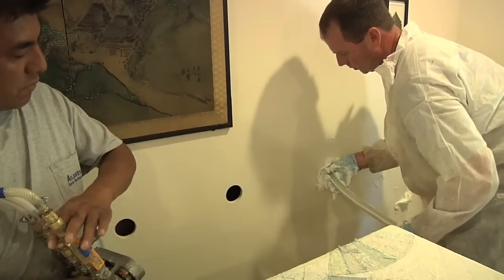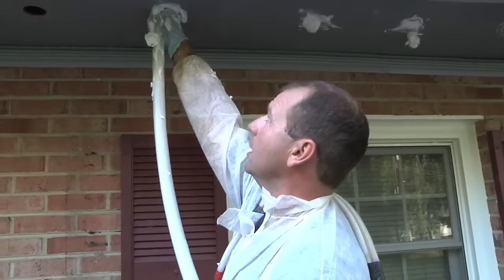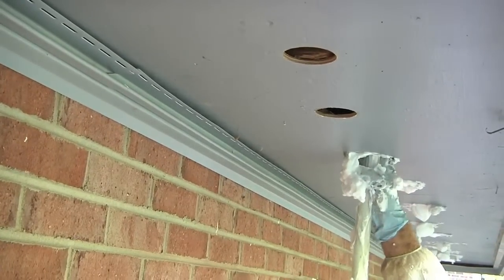The benefits of insulating are also comfort. You want to be able to be comfortable in your own home. We started with doing just cellulose. Six years ago we got into foam — we basically saw where everything was going. So we've been doing foam, cellulose, and now we also do waterproofing.